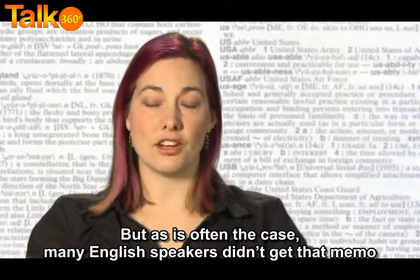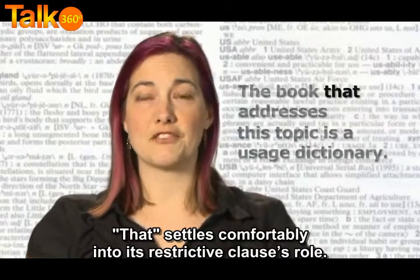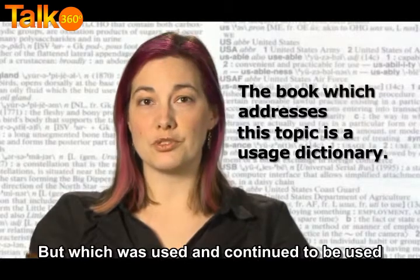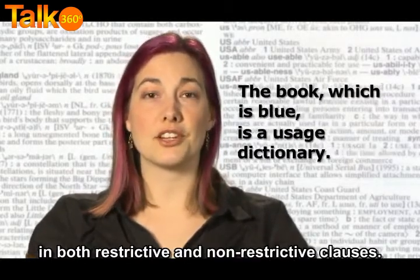But, as is often the case, many English speakers didn't get that memo. 'That' settled comfortably into its restrictive clause role, but 'which' was used, and continues to be used, in both restrictive and non-restrictive clauses.